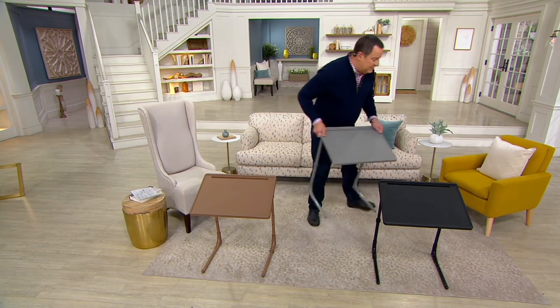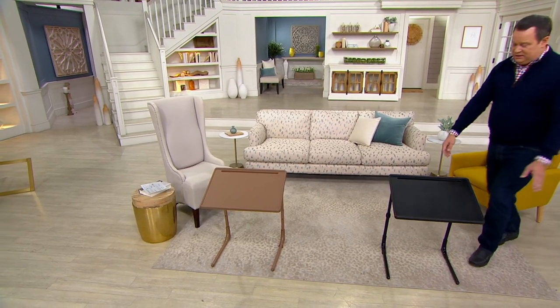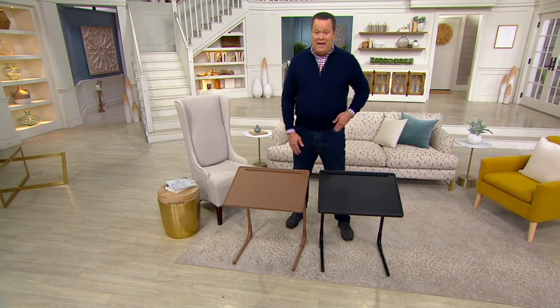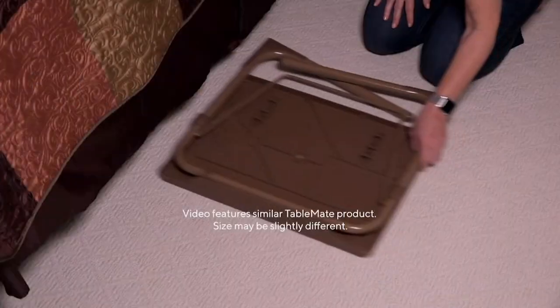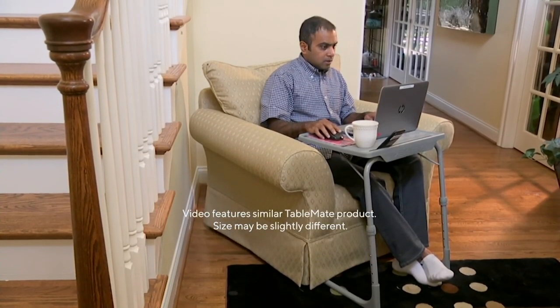Gray just sold out — let me take Gray away. Tablemate is not going anywhere; it's just this particular model that is now on clearance. Every item in our show tonight, Meg, is on clearance. If you and your husband are doing some sale shopping, we still have about an hour and a half to go, so stick around. Sounds great, David — thanks for having us tonight. It's always a pleasure and so nice to see you both.